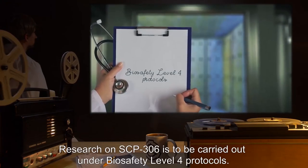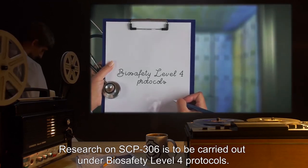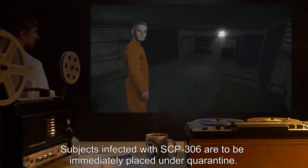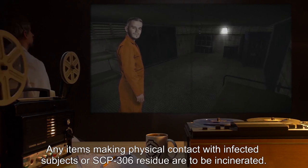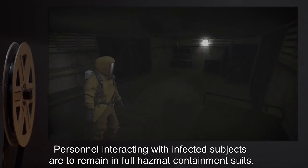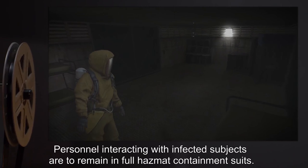Research on SCP-306 is to be carried out under Bio-Safety Level 4 protocols. Subjects infected with SCP-306 are to be immediately placed under quarantine. Any items making physical contact with infected subjects or SCP-306 residue are to be incinerated. Personnel interacting with infected subjects are to remain in full hazmat containment suits.